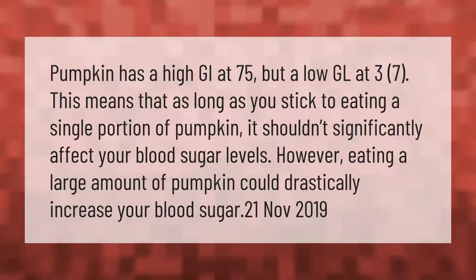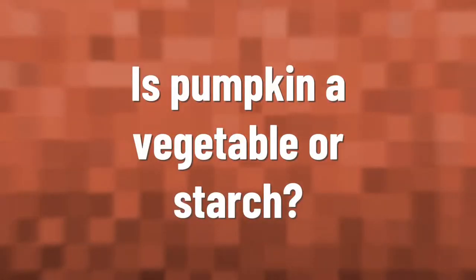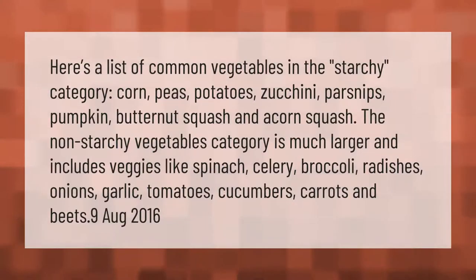Here's a list of common vegetables in the starchy category: corn, peas, potatoes, zucchini, parsnips, pumpkin, butternut squash, and acorn squash. The non-starchy vegetables category is much larger and includes veggies like spinach, celery, broccoli, radishes, onions, garlic, tomatoes, cucumbers, carrots, and beets.